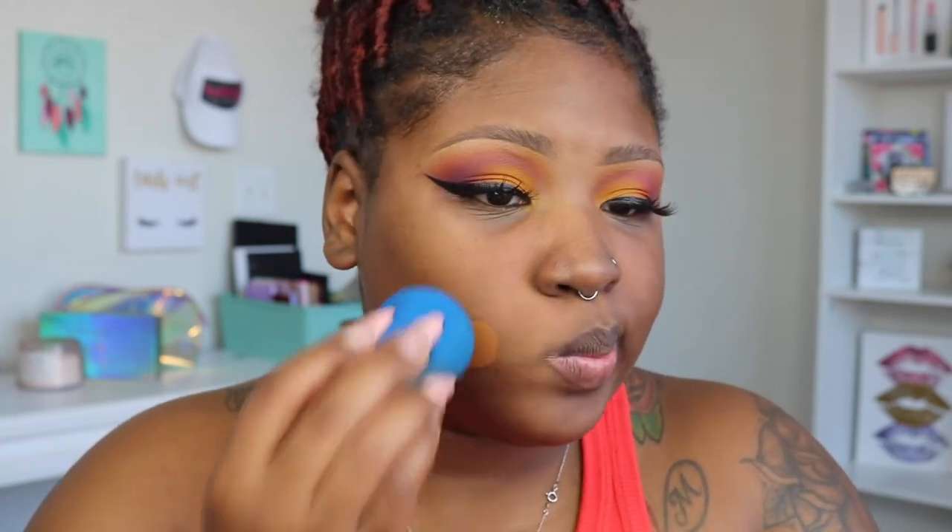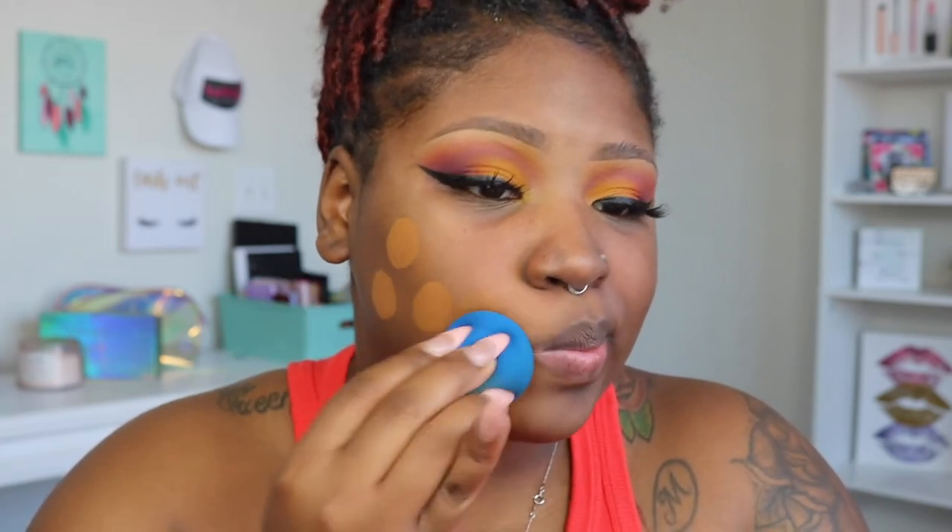I'm going to take my Urban Decay Stay Naked foundation in 70 Warm Yellow — I haven't used this in a while but I love this foundation — so I'm going to take one full pump of that. I did go ahead and prime my face before I did my eyes, and the only thing I touched up was my serum right up under my eye.